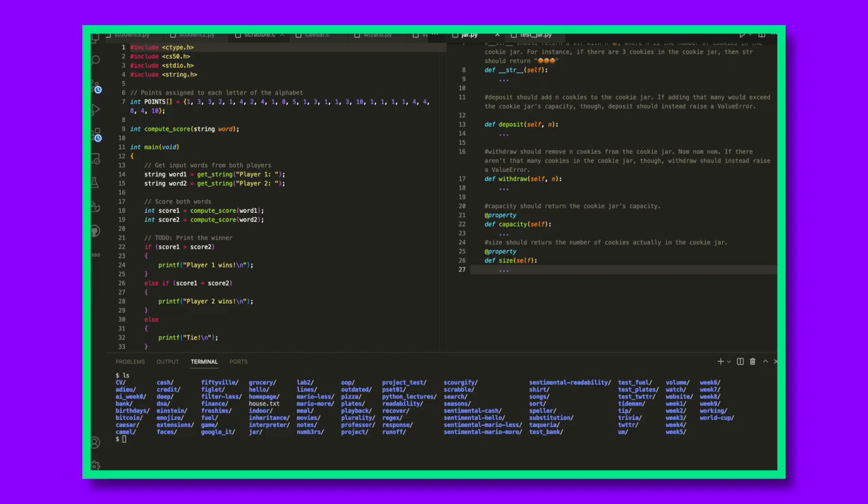Tip four: stay organized. When you're done with this course, you're going to end up with a ton of code. The most compelling thing you can do with it is rebrand it as your own projects, put it on your GitHub and your website, and use it toward your portfolio so that you can convince employers they should hire you.